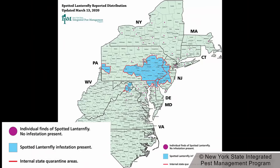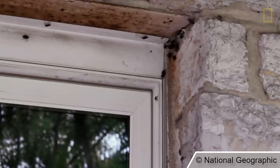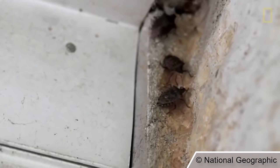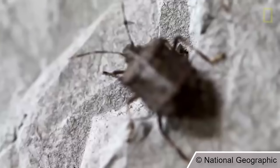Since then it has spread all throughout southeastern Pennsylvania and has slowly reached New Jersey, Delaware, New York, and even northern Virginia. You know those brown marmorated stink bugs you see around your house in the spring time? Those actually came from China too in 1998 and have spread from Allentown, Pennsylvania all throughout the United States. It's eerily similar to the situation that we have going on right now with the spotted lanternfly.